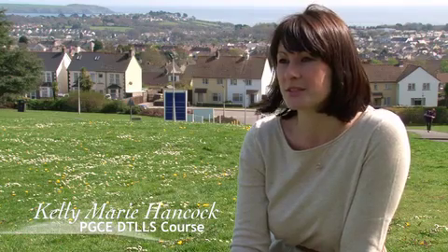I did an undergraduate degree at the University of Plymouth — a Bachelor of Music. I'm Kelly Hancock and I'm on the full-time DTLLS course here at Cornwall College St Austell doing the PGCE, and my subject specialist area is photography.